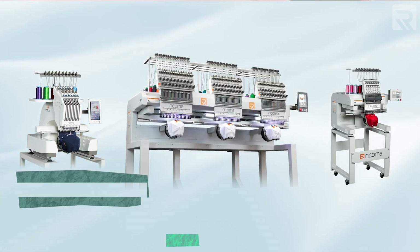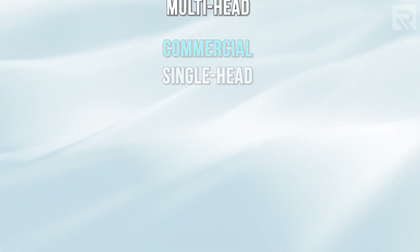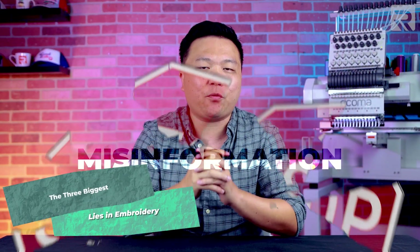There's one thing that you can't afford to get wrong, and that is choosing the right machine for your business. The first step is to determine what your goals are. Moving on to step two, which is exploring different machine options that can help you achieve your goals. The last point to consider is to avoid underbuying.